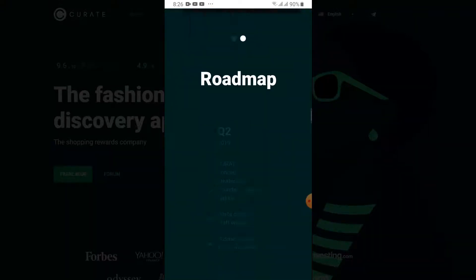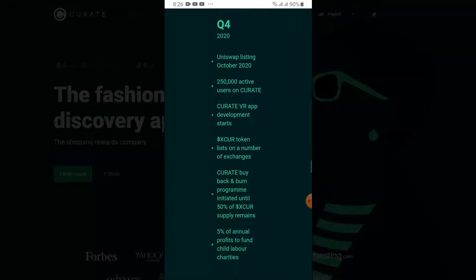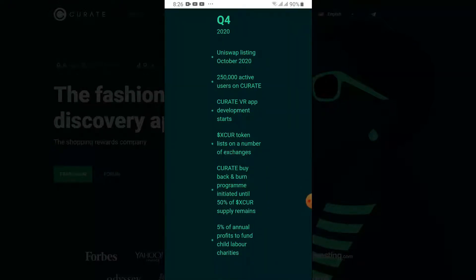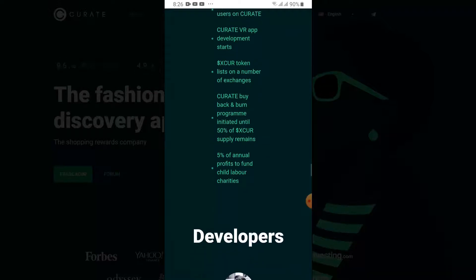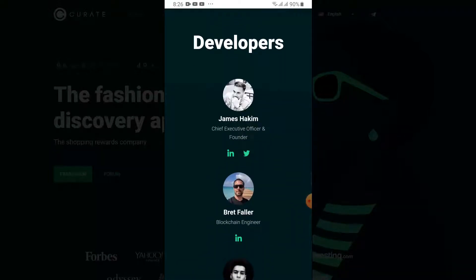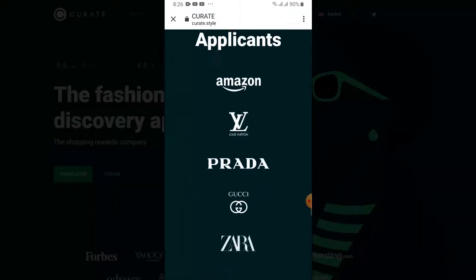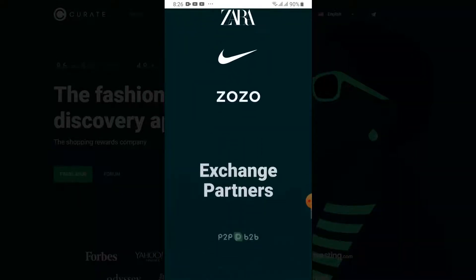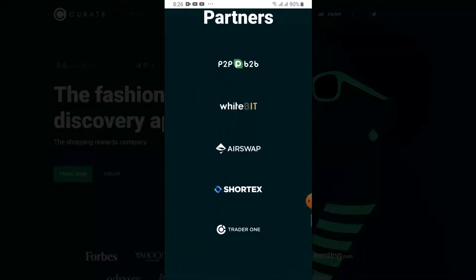They've got a roadmap. This is the current roadmap — Q4 is where we're at. I don't know if they've actually got 250,000 active users. These are the developers; this James guy is the CEO. They've got the team listed and retail applicants. These are the exchanges they're on — quite a few exchanges, but these are all small exchanges which don't have much volume at all. The latest one is P2B2B.